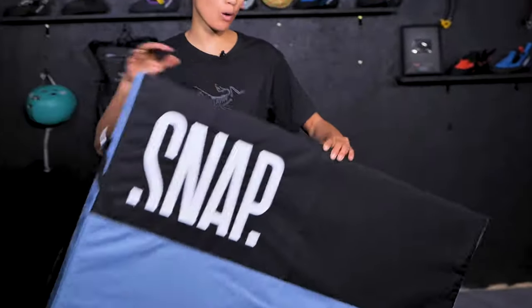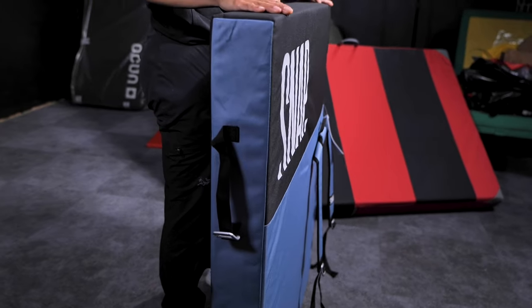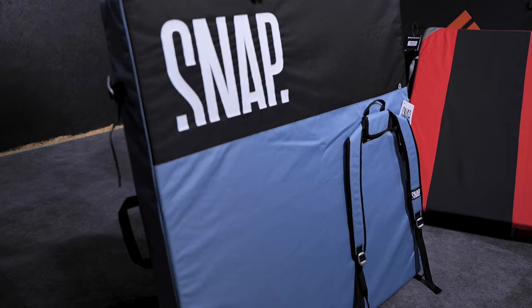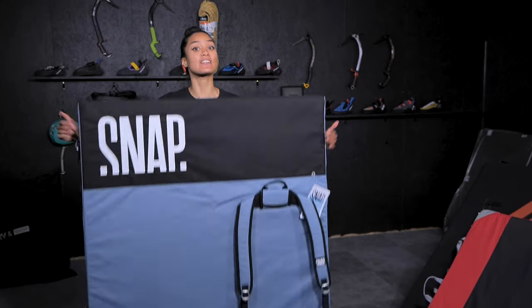Next up, we've got the Stamina One. As you can tell, it's pretty small — it's the smallest crash pad we have on the shop, actually. But it comes in at 3.5 kilos, so it's really, really light to carry around. And also, if you've already got a couple of crash pads, this could be a great addition.